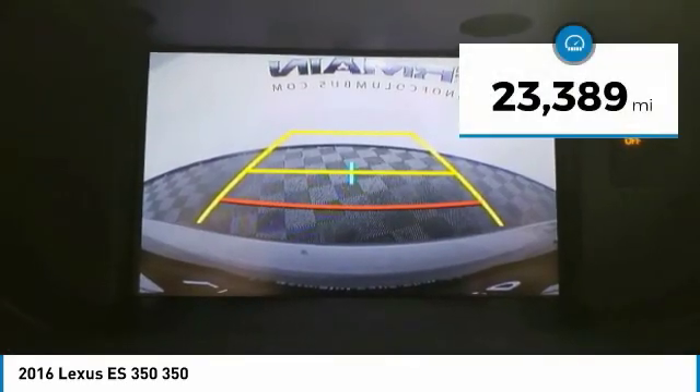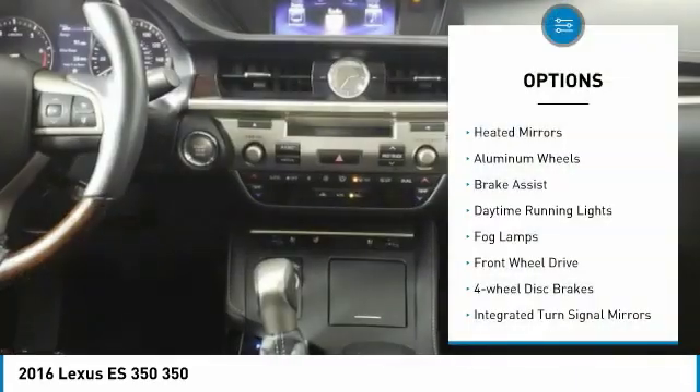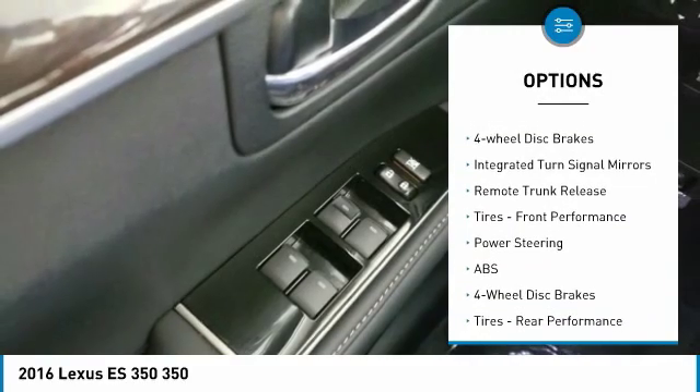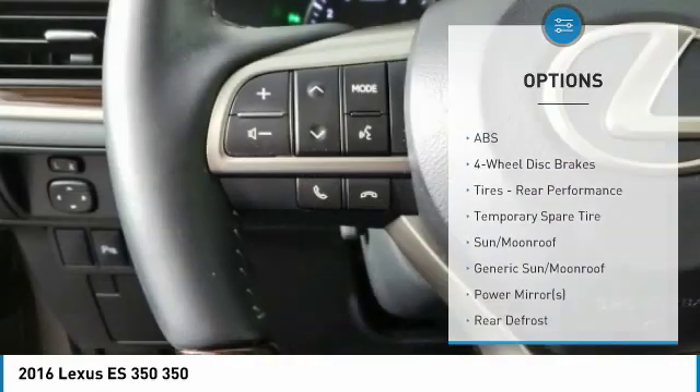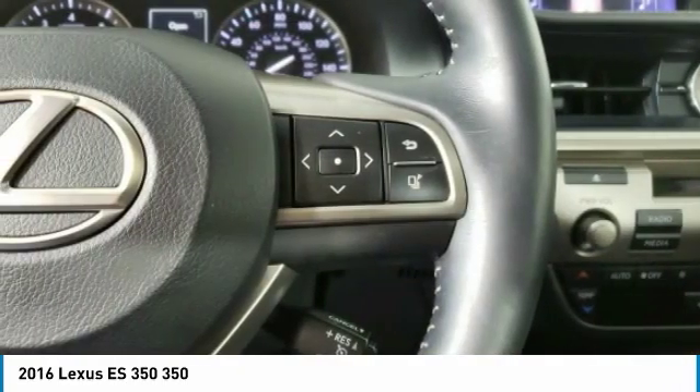This vehicle has less than 25,000 miles. Here are some of this vehicle's great options: heated mirrors, aluminum wheels, brake assist, daytime running lights, fog lamps, FWD, four-wheel disc brakes, integrated turn signal mirrors, remote trunk release, and front performance tires.